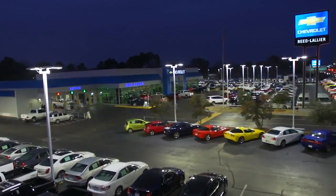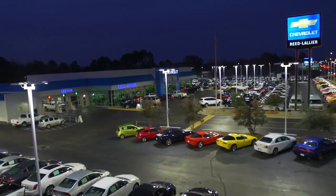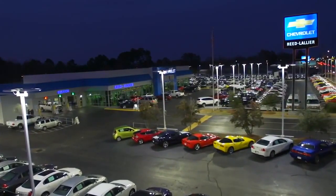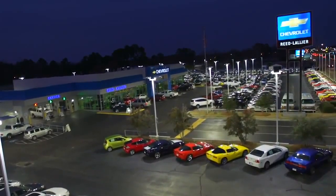At Reed Lallier Chevrolet in Fayetteville, North Carolina, it's a brand new night in high output lighting with the Cree Edge High Output Area and Flood LED Light Solution designed specifically for auto dealerships.